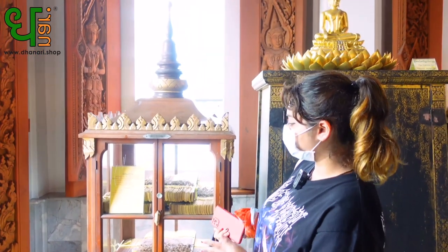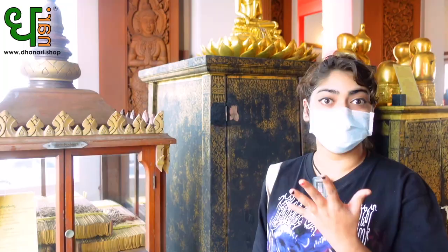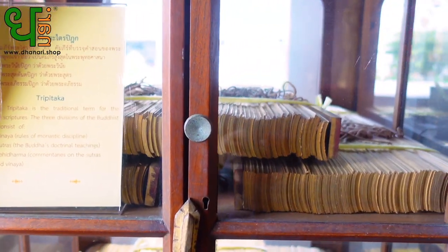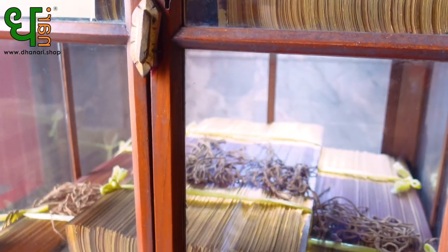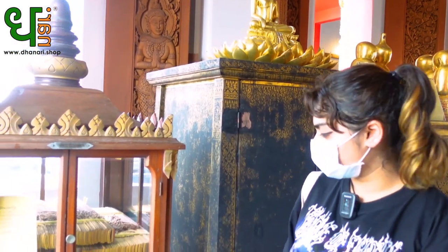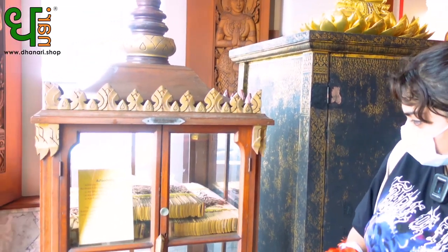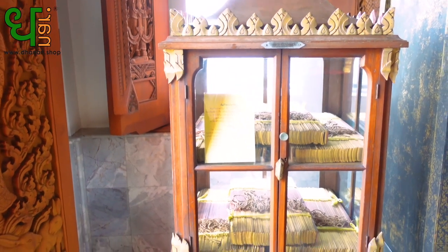Okay guys, so right here we have a cupboard of the Tripitaka, which is three different types of Buddhist scripture. The first one is Vinaya, which is rules of monastic discipline. The second is Sutras, the Buddha's doctrinal teachings. And the third is Abhidharma, which is commentaries on the Sutra and the Vinaya — so it explains more on the first and second ones. There are a lot over there as well, and it's all plated in gold, which looks really nice.